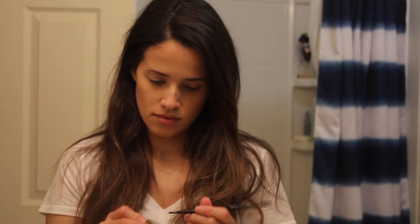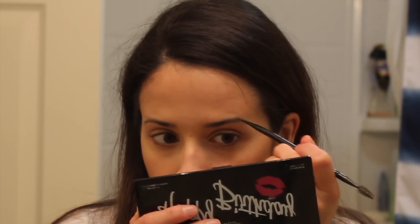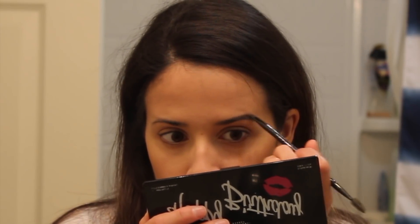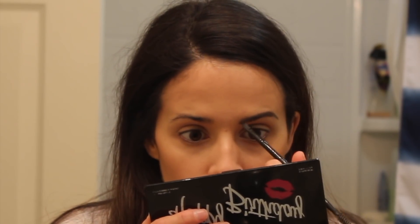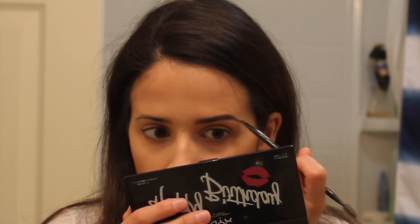Now I'm using my Anastasia Dip Brow Pomade, and you guys just saw that my brush broke. That is an elf eyebrow brush and I really like it, but after I washed it the first time that little end kept popping off. It was like three dollars, so maybe I can fix it with super glue, or maybe I can just go buy a better one, but this one gets the job done so it's fine for now.